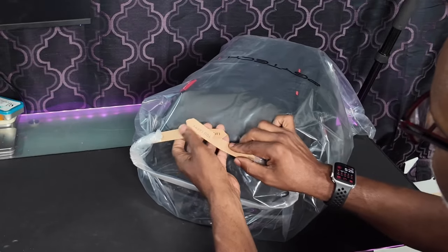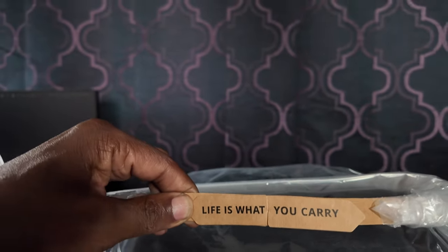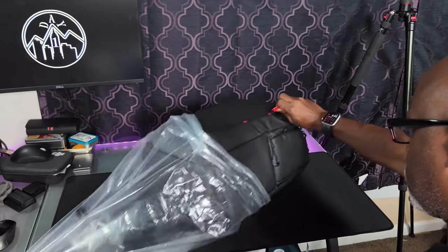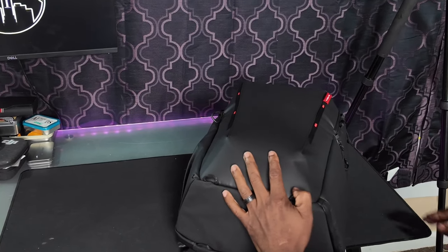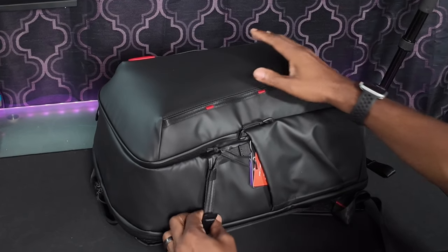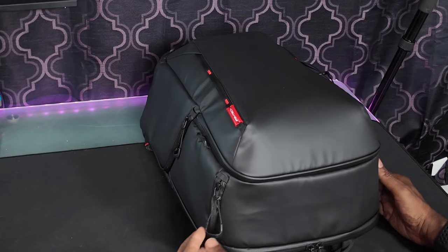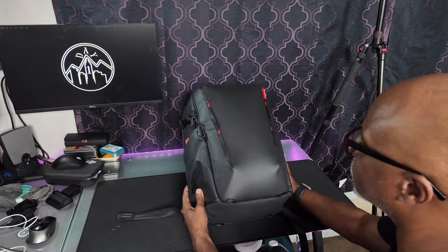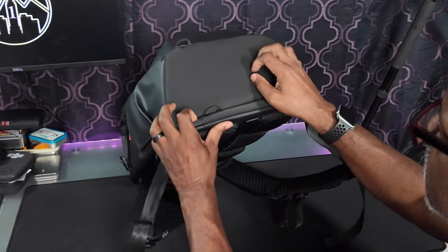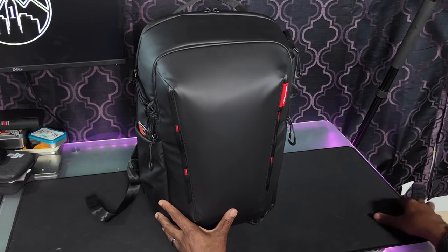PGY Tech says it right there on the handle. Their tagline is 'Life is what you carry.' They're kind of known for their bags, and this one is weather resistant. Taking a look at the outside, I like the way it feels — kind of like a good jacket on the outside — and the bottom has a rough exterior.